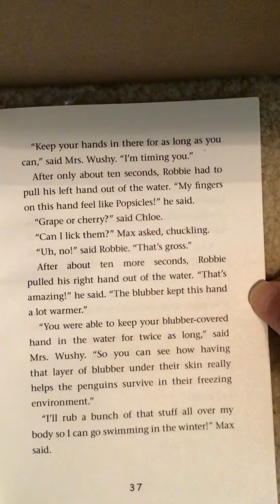'Like the dinosaurs,' said Max. 'Yes, like the dinosaurs,' said Mrs. Wushy. 'Are all penguins endangered?' asked Robbie. 'Not all penguins, but the Galapagos penguins that live on the Galapagos Islands off the coast of South America are.' 'But why are the penguins dying?' asked Jessie. 'Mostly because the earth is getting warmer and warmer, so the penguins' habitat is shrinking.'